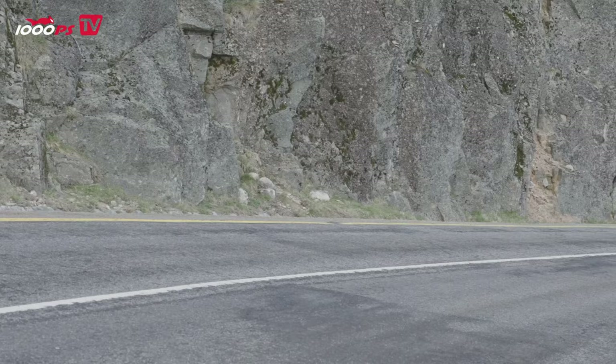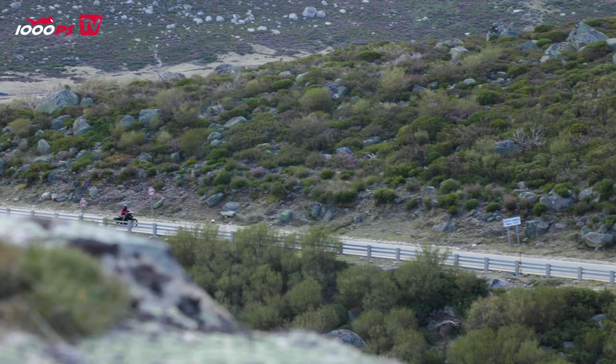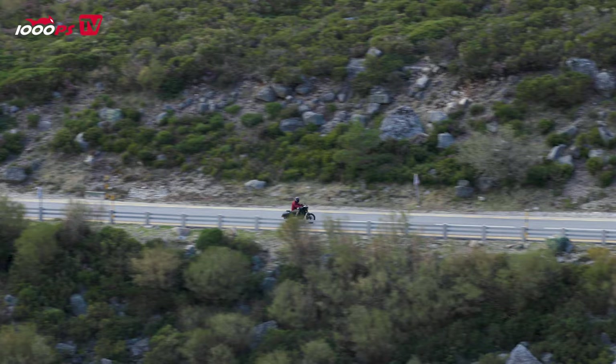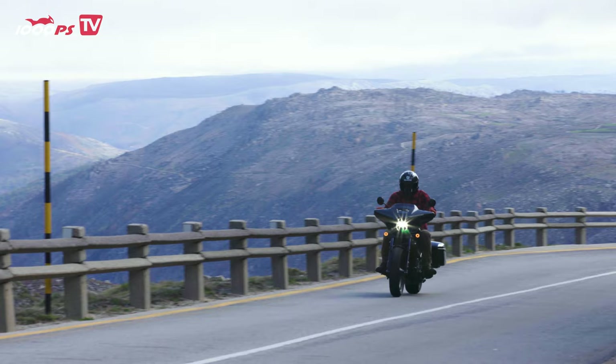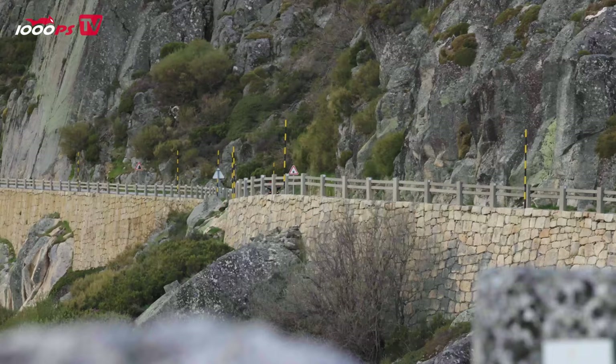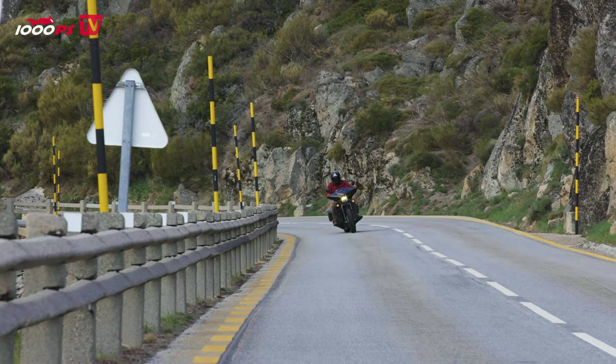The twin's throttle response is a bit harsh regardless of the mapping selected, but there are no annoying vibrations. Thanks to the 270-degree crankpin offset, a V2-like bass massages the eardrums — bassy rumble, but not quite as voluminous as a real American V-Twin. Stationary noise: 93 dB. The Africa Twin-derived electronics package includes several riding modes that differentially regulate throttle response and power delivery, traction and wheelie control, and engine braking torque.